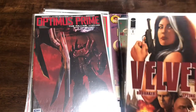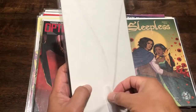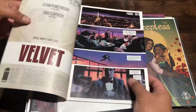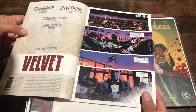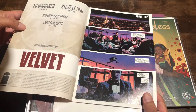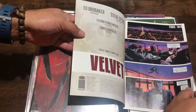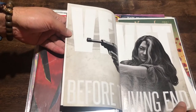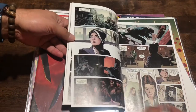Velvet number one by Brubaker and Epting - I've heard good things about this series, so finding the first issue is great. I'm trying to see if this is a first printing. I think they need to be upfront if it's a second printing or something like that. The interior art looks photo-realistic - a very realistic style. Seems cool.